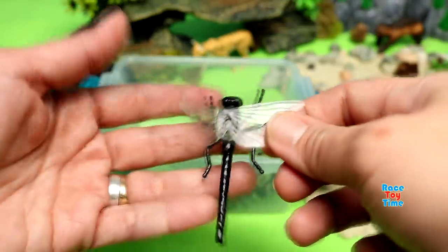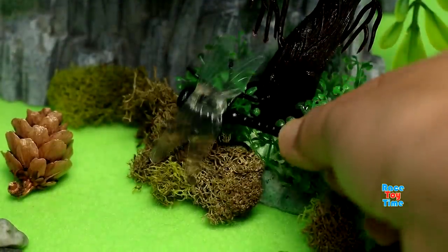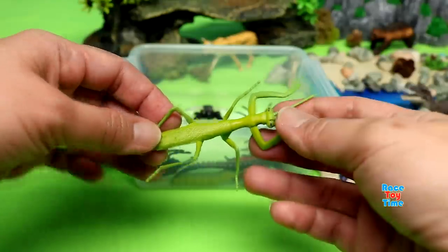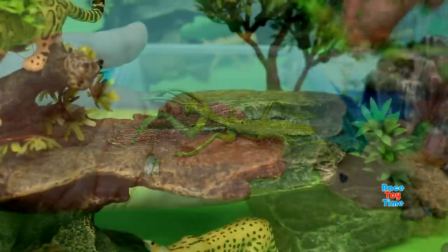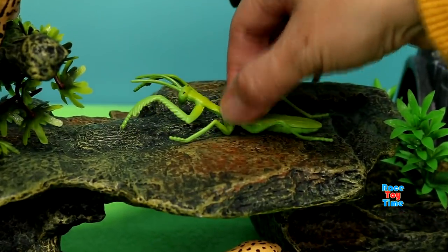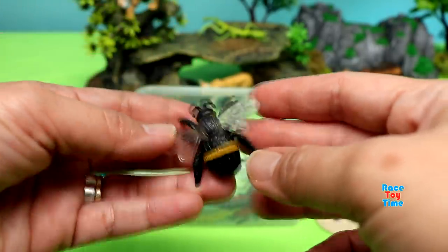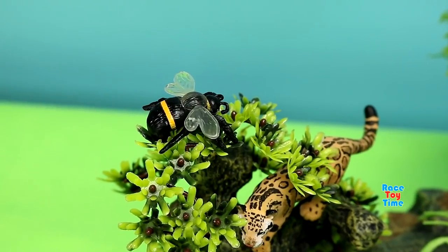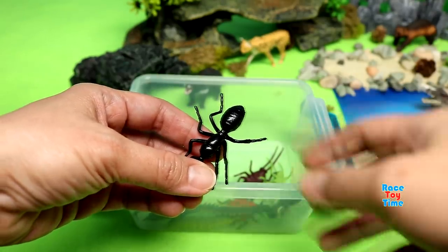Here's the Dragonfly. Here's the Praying Mantis. Here's the bee. Here's the ant.